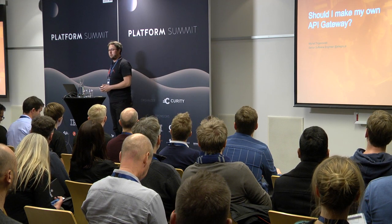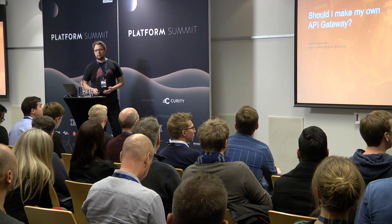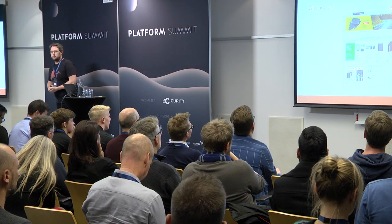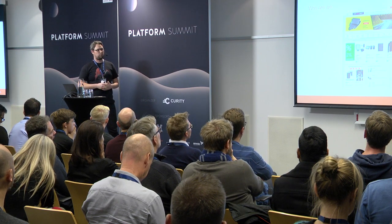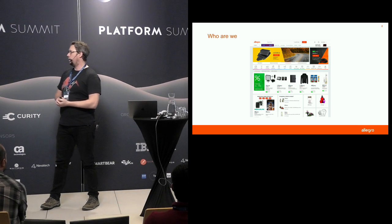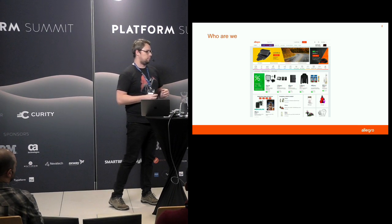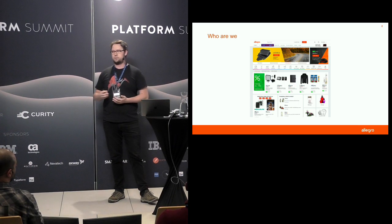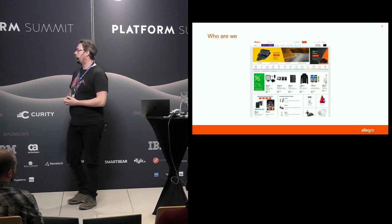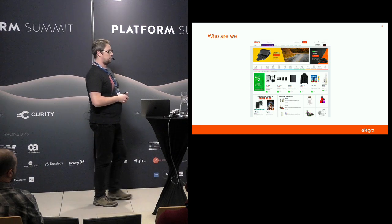My name is Michał Trojanowski and I'm a senior software developer at Allegro. In Poland, Allegro is the biggest shopping platform — we've got around 6 million users and daily we sell around 1 million products. We're mainly a marketplace, but we've also got auctions available, and since 2015 we also run our own retail branch. We're quite a big company in Poland with almost 700 people working just in IT.